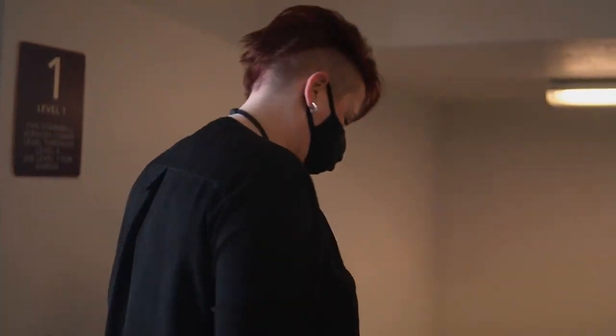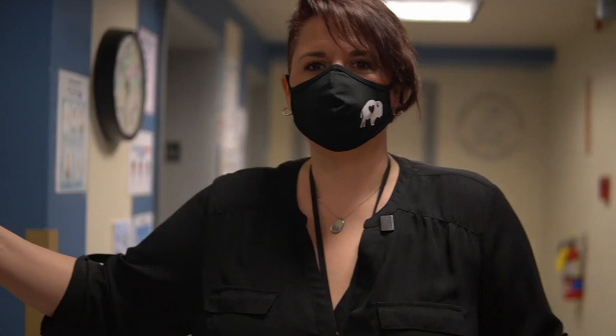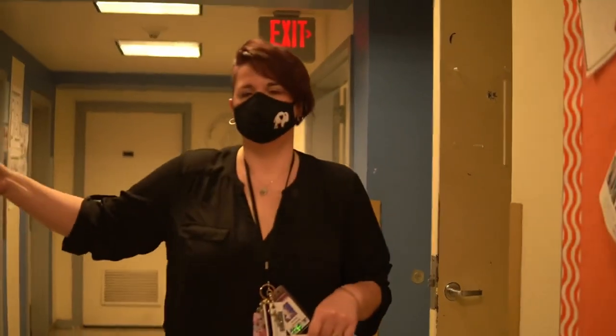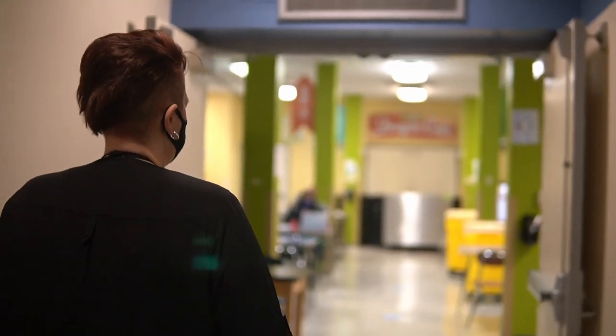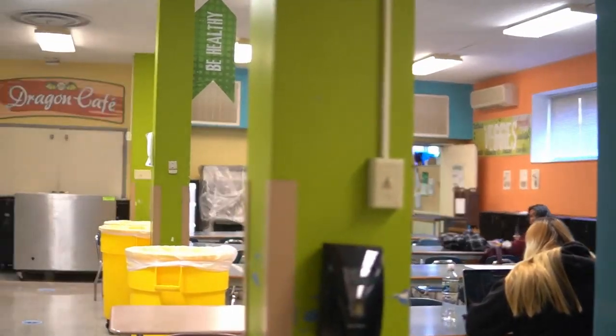We're going to go down to the first lair first. This is our lower level. Here you're going to find Ms. Scholl, our guidance counselor. Welcome to DaVinci — I'm Mrs. Scholl, one of the school counselors, and I work with students with last names A through L. Looking forward to meeting you. You've also got Ms. Boleyn's classroom down here. This is our cafeteria, but at this time students will be having breakfast and lunch in the classrooms.